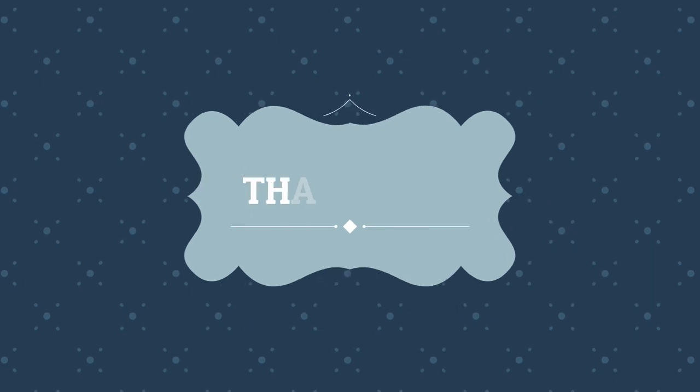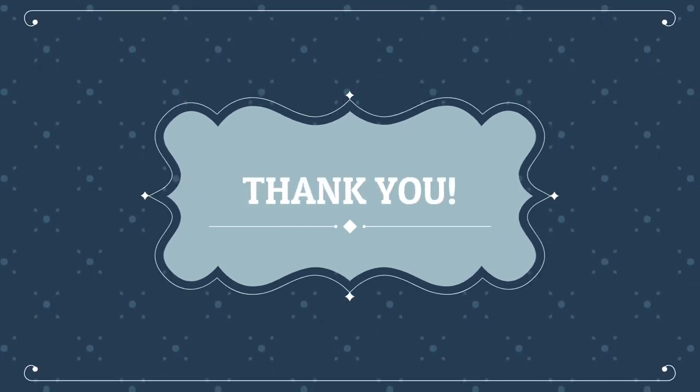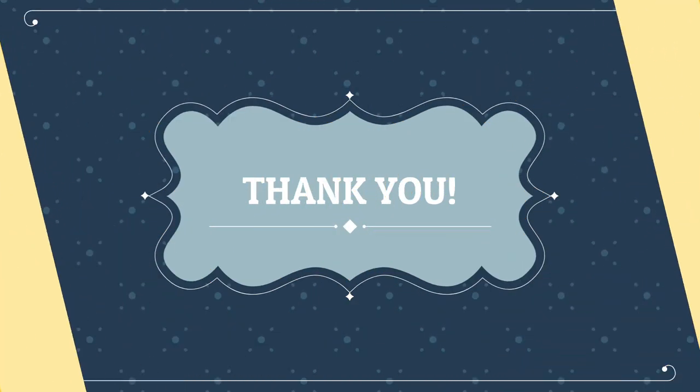Thank you so much for being with me till the end. Let us protect our wildlife, just like our pets. Will you please watch our next video? I'll see you next time.